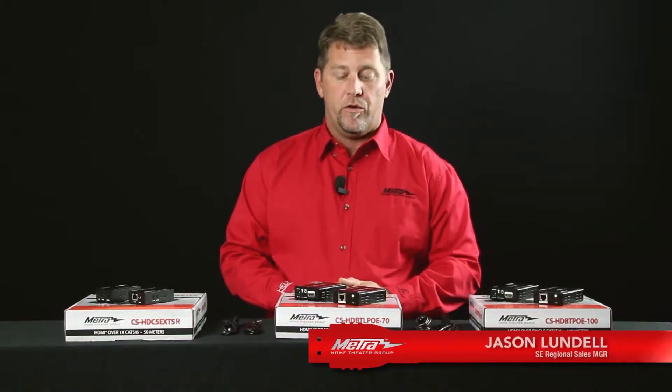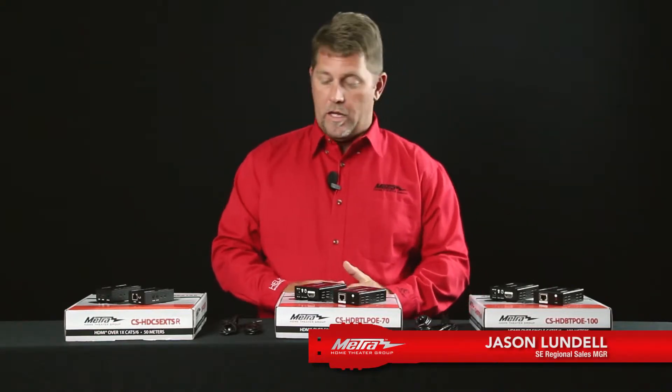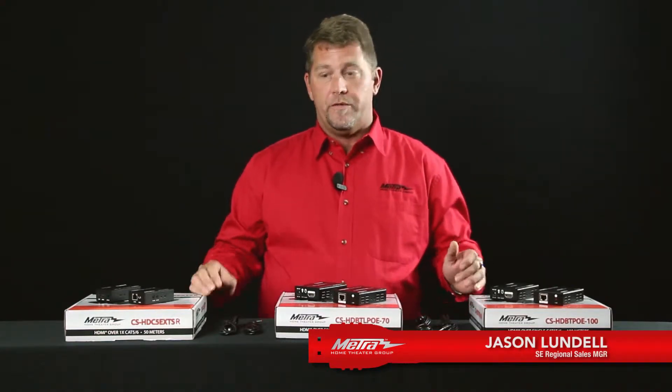Hi, I'm Jason with Metro Home Theater Group. I'd like to introduce you to our line of single cable alternative transmission devices, better known as Baluns, for our custom installers.